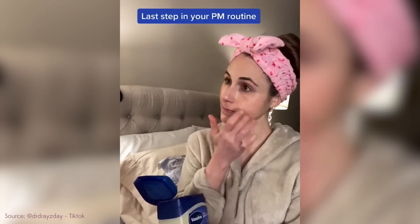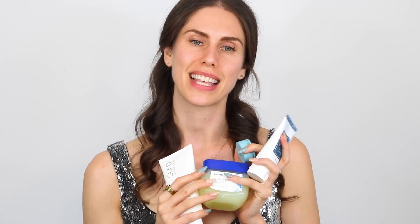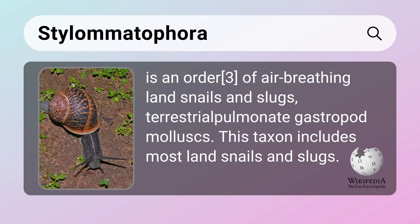And I have updates on how that went. There were a couple things that were surprising that were good, but there were others that just did not cut it. And we have to talk about the alternatives that I would recommend. So if you don't want to feel like a slimy stylomataphora, you don't have to.